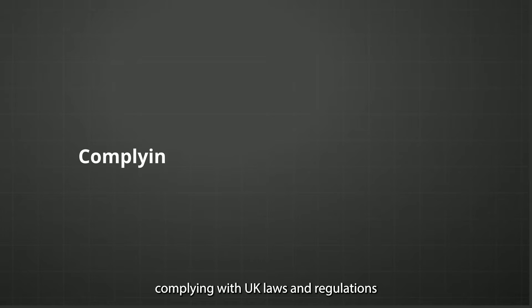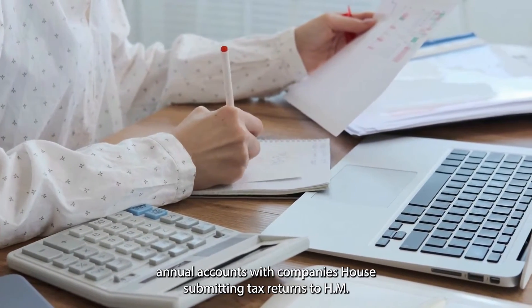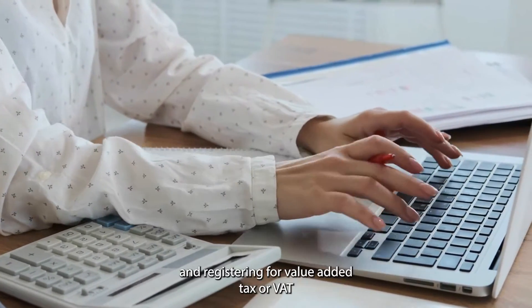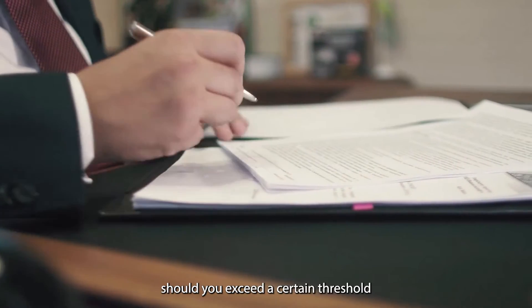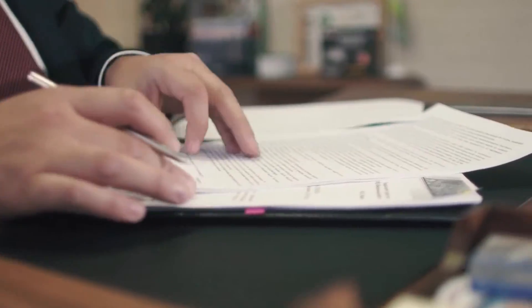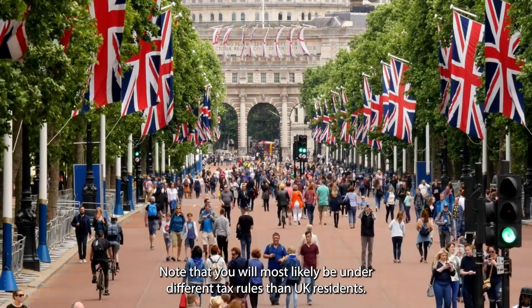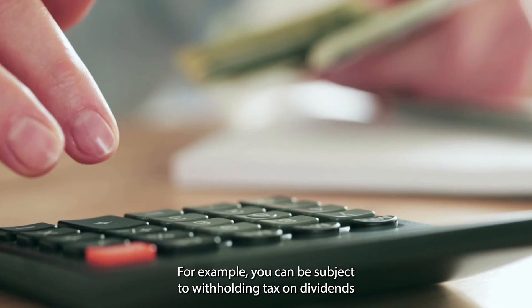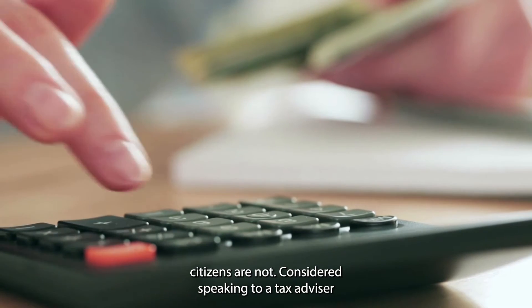Once you have set up your limited company, let us talk about complying with UK laws and regulations. This includes filing your annual accounts with Companies House, submitting tax returns to HM Revenue and Customs, or HMRC, and registering for value-added tax, or VAT, should you exceed a certain threshold. As a non-UK resident, note that you will most likely be under different tax rules than UK residents. For example, you can be subject to withholding tax on dividends or other income earned from your UK company, while UK citizens are not.